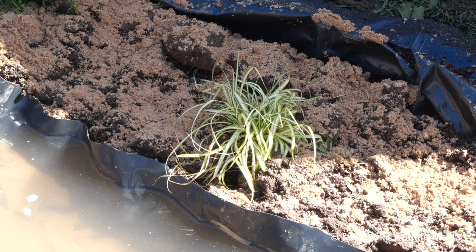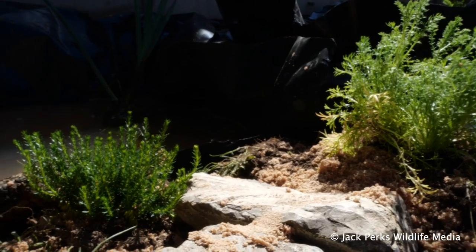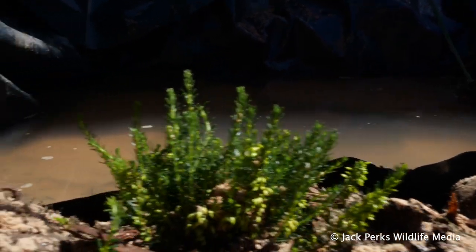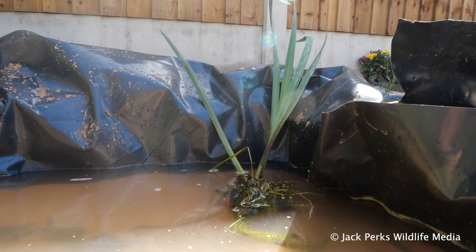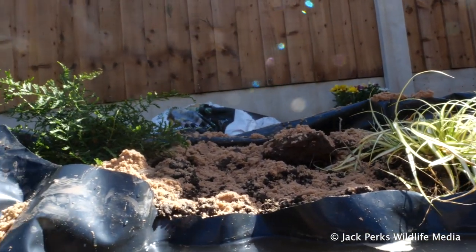For plants there's quite a bit of choice and Celtic have actually done a video on which are suitable, so I'll add a link in the description. I suggest flowering plants to attract insects which your animals can then feed on, and plants that have plenty of cover for them to hide in. It's also good to have plants in the water like iris and pondweeds. I try to keep plants native if possible, but it's down to personal preference.